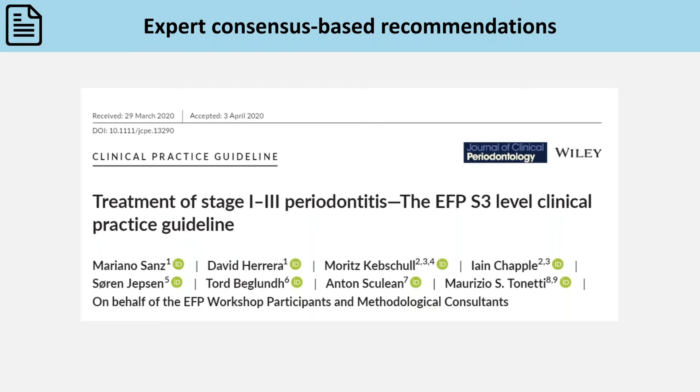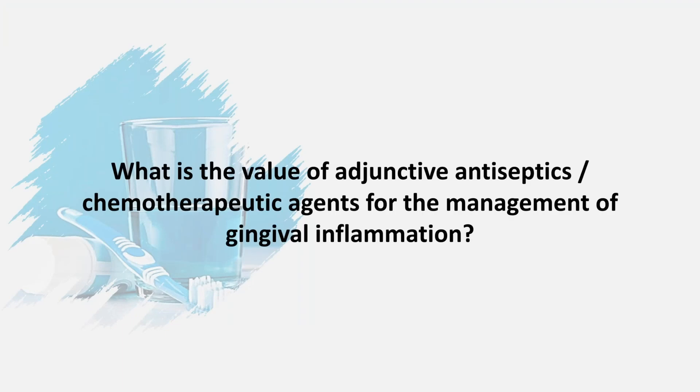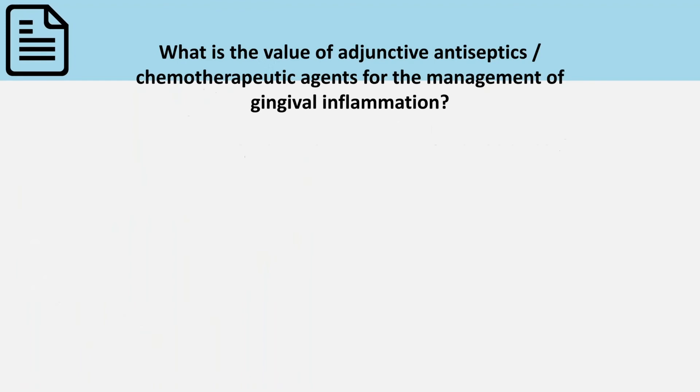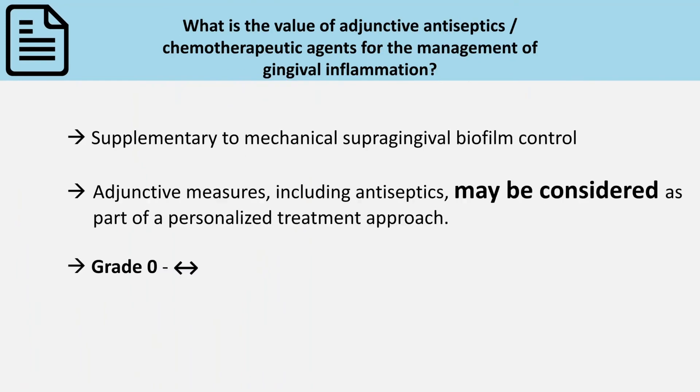Focusing now on the current guidelines: what is the value of adjunctive antiseptics or chemotherapeutic agents for the management of gingival inflammation? The current guidelines state that adjunctives, mainly antiseptics,